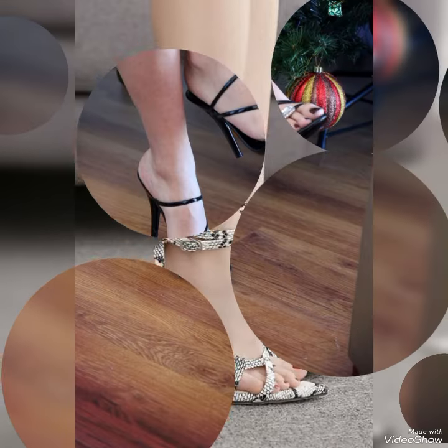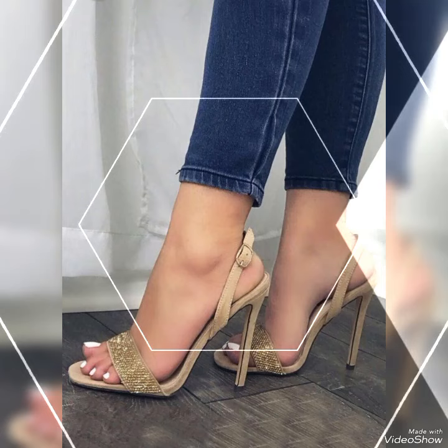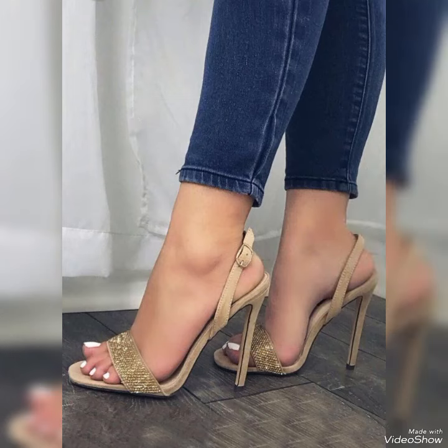Dear viewers, all these designs are very beautiful and stylish. If you want to buy these designs online, I will tell you the best three websites from where you can buy them online.